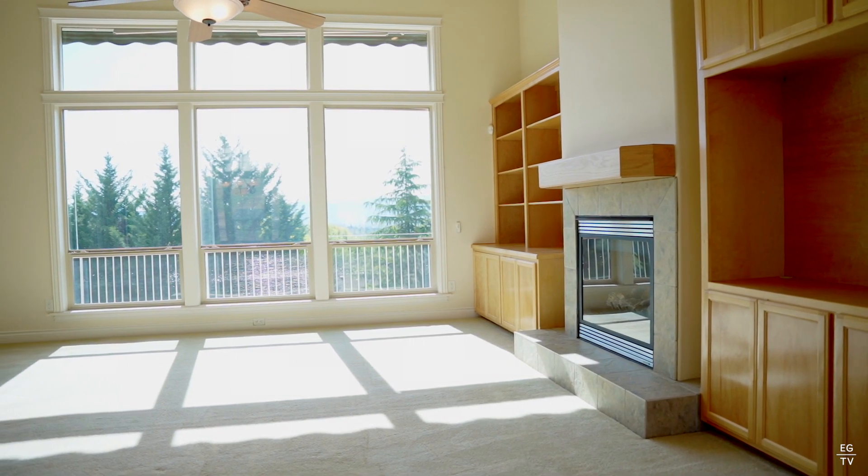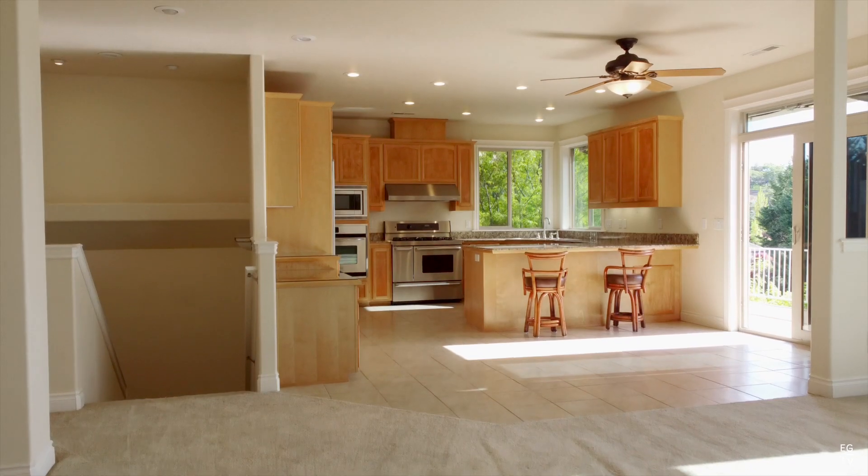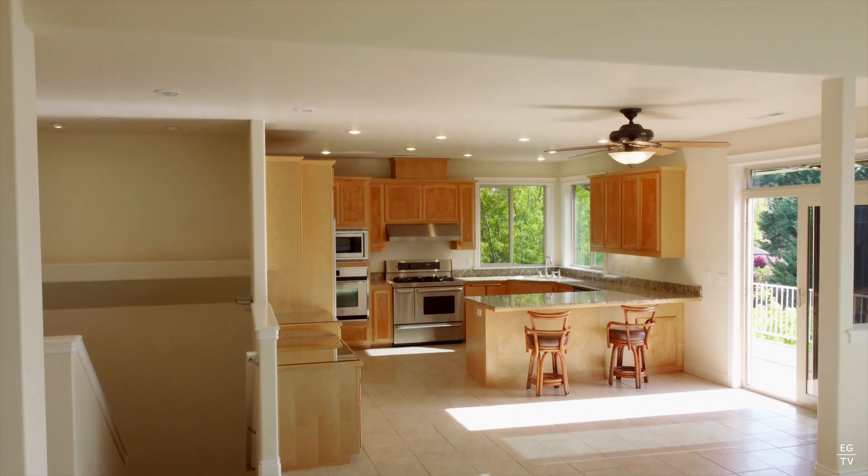This custom home was built with tons of features that the sellers absolutely adored, like the huge ceilings. It's light and bright with panoramic views of the valley.